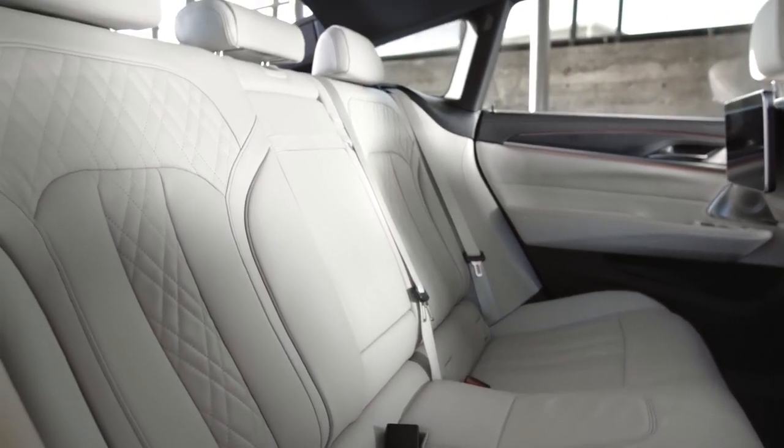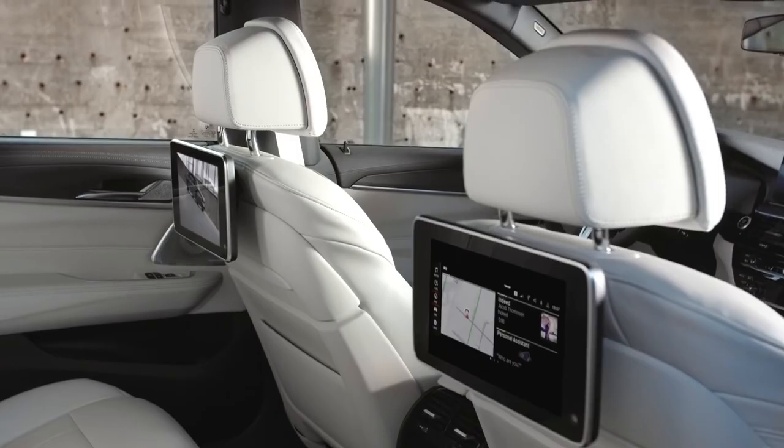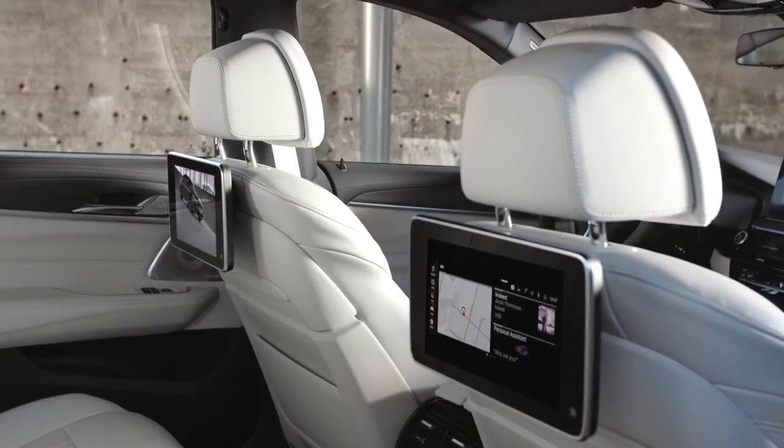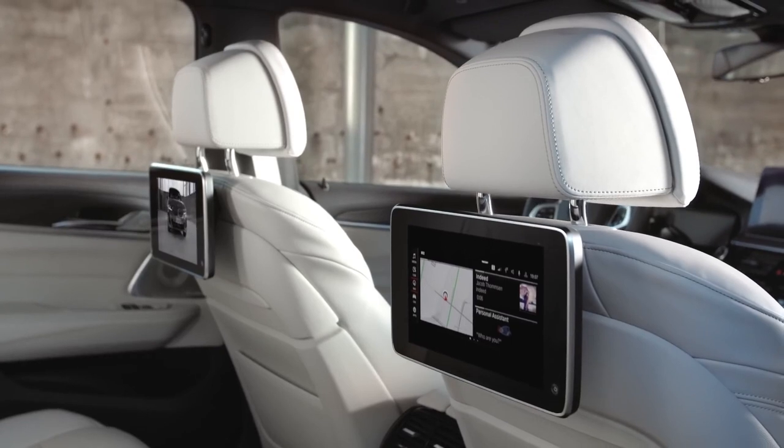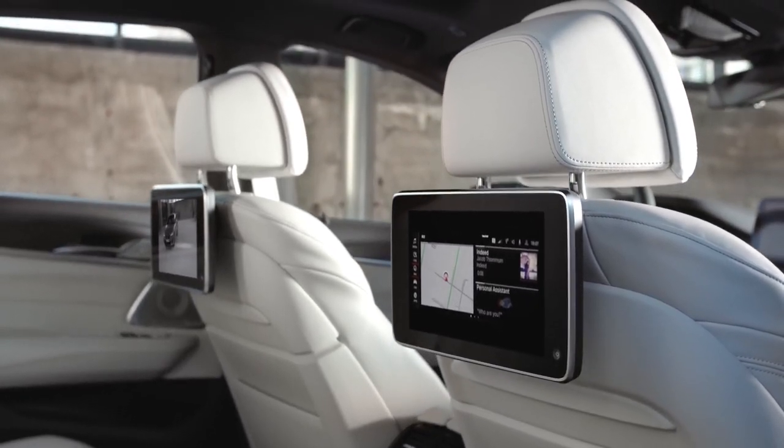And so that your passengers feel really comfortable, the rear seats are of course also adjustable. The rear seat entertainment professional with two tiltable independent 10.2-inch touch screens keep your passengers well entertained at all times.